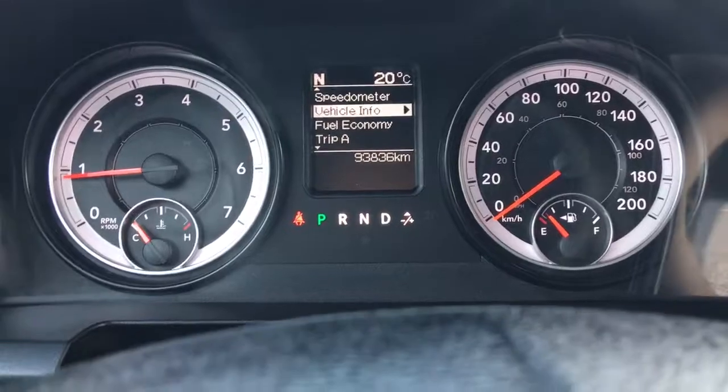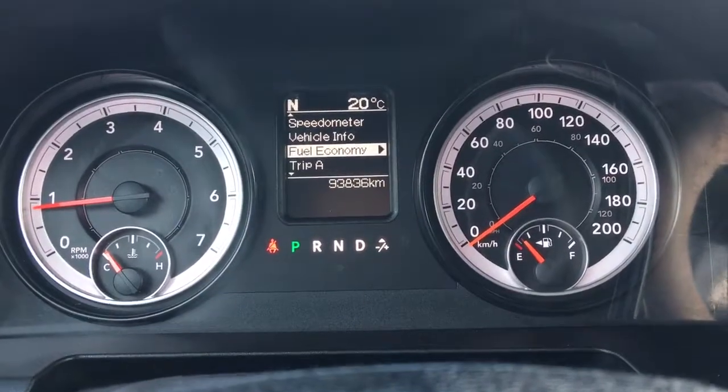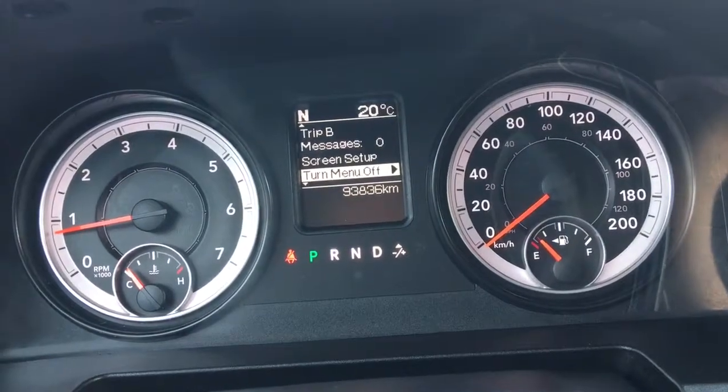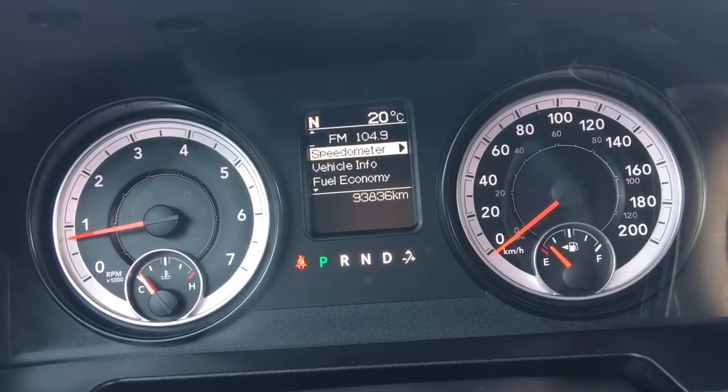We'll just flick through a few of the screen options here using these buttons on the steering wheel. Right now we're at your speedometer, your vehicle information, fuel economy, trip A, trip B, messages, screen setup, turn menu off, and then we're back to that speedometer.